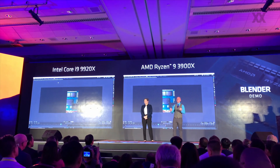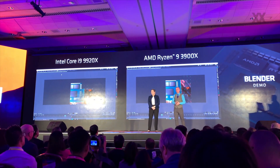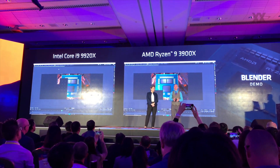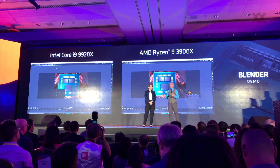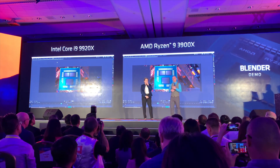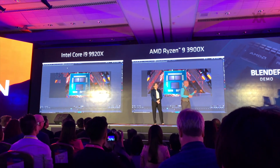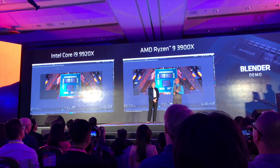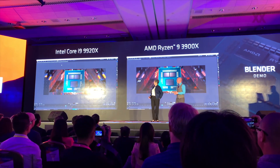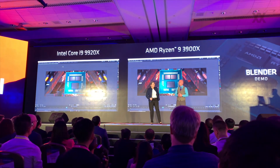This is the Ryzen 9 3900X against Intel's HEDT socket — a $1,200 processor on the left versus the AMD Ryzen 9 3900X on your right. We're running Blender, which is trusted by many content creators to evaluate 3D rendering performance. Every box on screen represents a processing thread. As we come to the finish, the difference is clear: we finished in about 32 seconds versus the competitor's 38 seconds — about an 18% performance improvement for AMD.